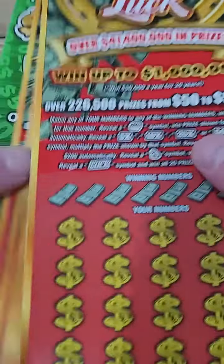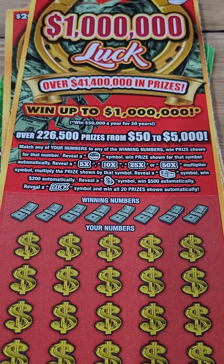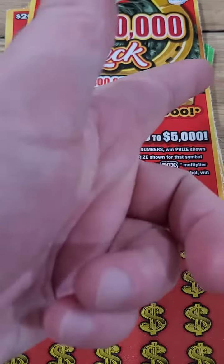That's it, we won five bucks so we're down $20. In the next video we are going to be scratching $20 lottery tickets and $10 lottery tickets, so make sure you guys come back and see if we can win that one million dollars. Thank you guys so much for watching this one — as always I'll see you in the next one.